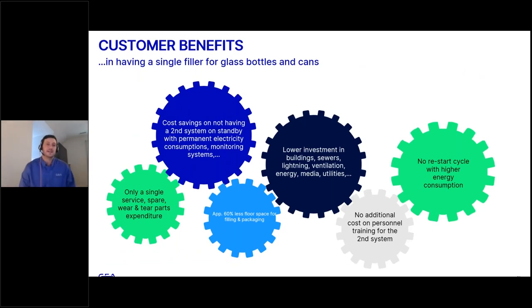Some of the customer benefits of having a single filler versus dedicated lines for cans and glass bottles include the obvious cost savings of not having two systems on standby, reduced electricity consumption, utilities — building utilities, sewers, lighting, ventilation, energy, and media — 60% less floor space with one system versus two, fewer personnel required to operate one system versus two, and lower restart cycle energy consumption. It seems like a no-brainer having one system versus two.